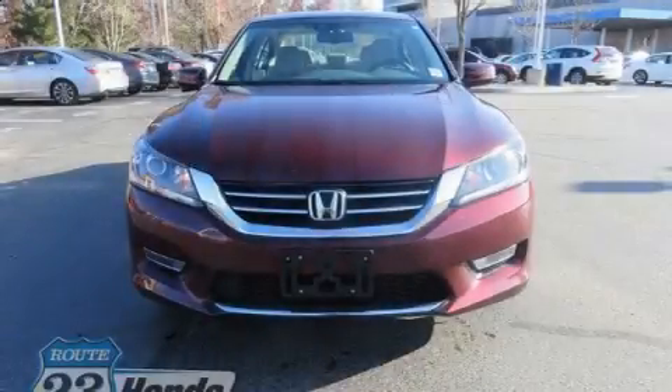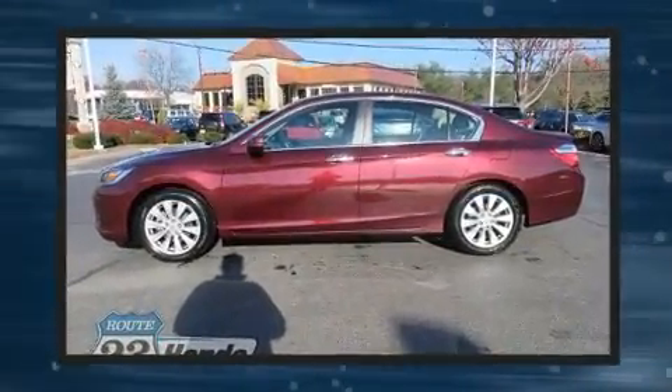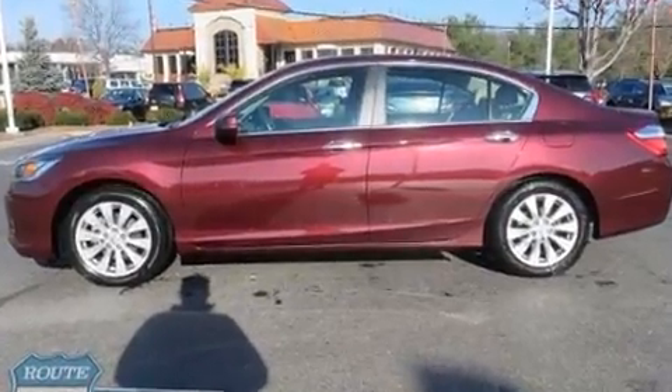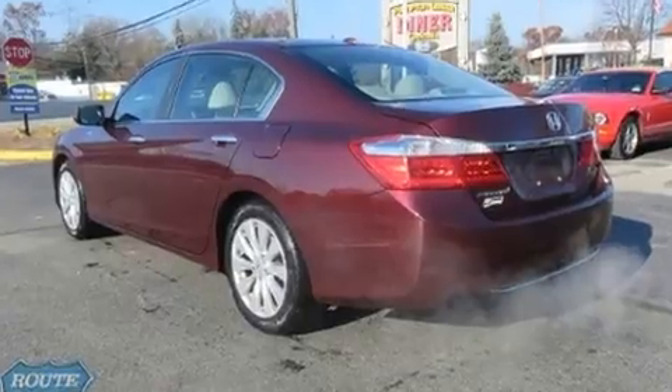You can expect a lot from the 2013 Honda Accord. Smooth gear shifts are achieved thanks to the 2.4 liter 4-cylinder engine, and for added security, dynamic stability control supplements the drivetrain.